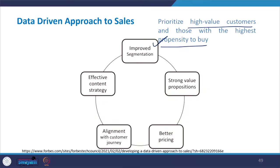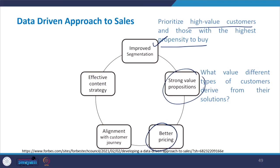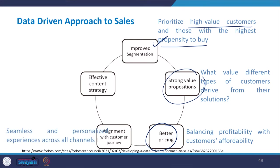The second benefit is that a data-driven approach gives strong value propositions, showing what value different types of customers derive from solutions or products. Third, it allows better pricing of the product — balancing profitability with customers' affordability, identifying that sweet spot between customer and company. Fourth, this approach provides alignment with customer journeys, giving a seamless and personalized experience across all channels for products or services.